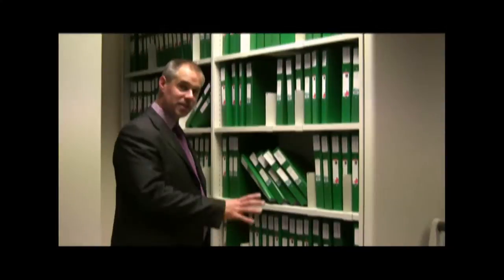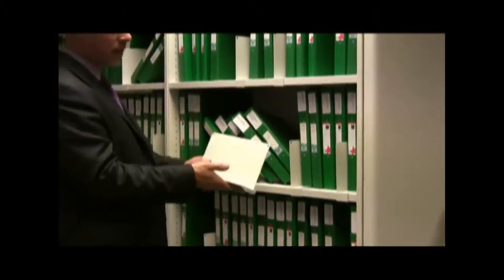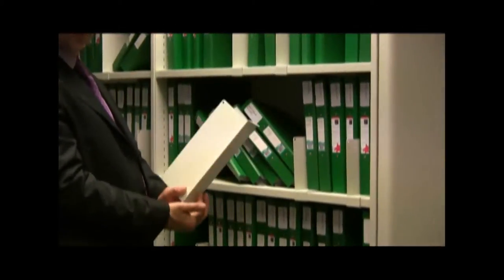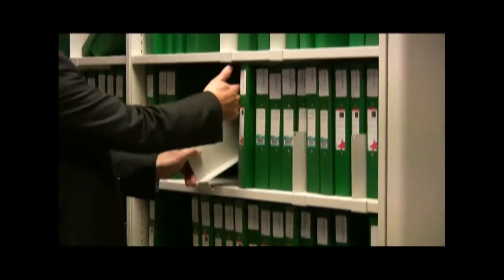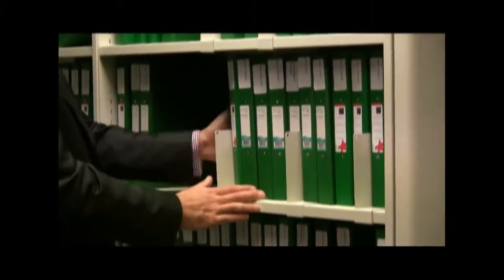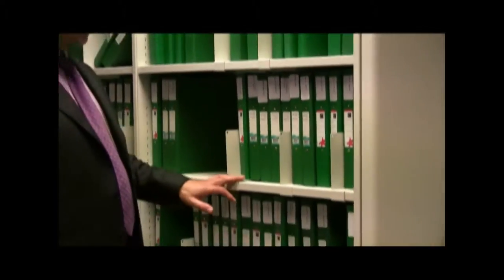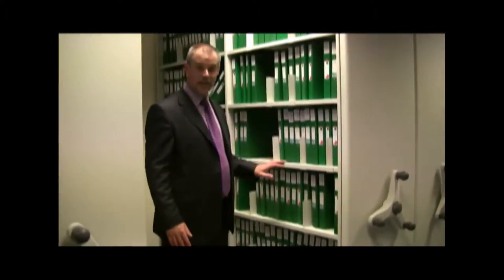You may recognize this situation with your office filing system — files falling over all the time. We use a simple clip-on adjustable divider which works like so. It simply clips on, slides along, and keeps the files in the upright position. Very simple, very effective, and very inexpensive.